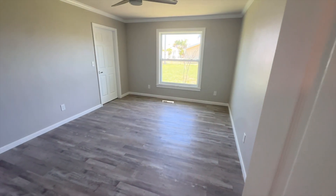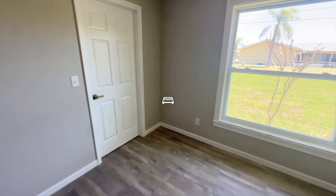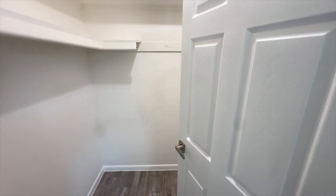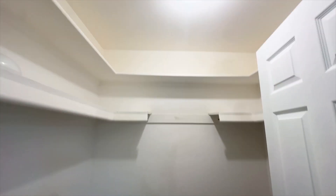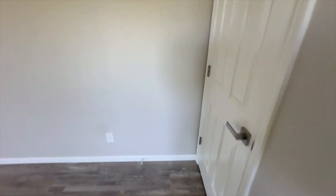Here's the master bedroom. The door in the corner is your walk-in closet, and that also has lighting as well. Pretty nice walk-in closet. Now we're going to go into the master bathroom.